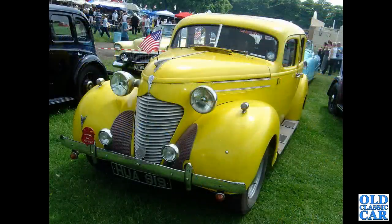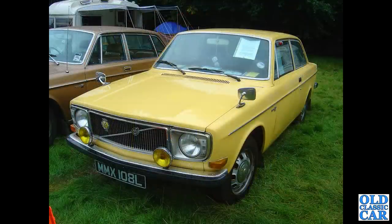A bit of pre-war Americana here - HUA 919 is a late 1930s, circa 1939, Hudson. A big old Caddy just peering in the background as well, also yellow.